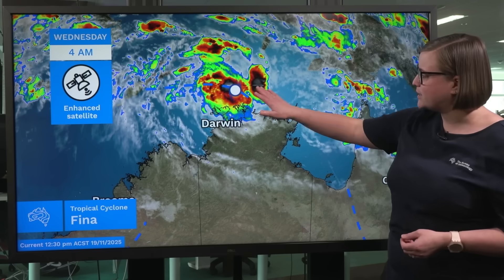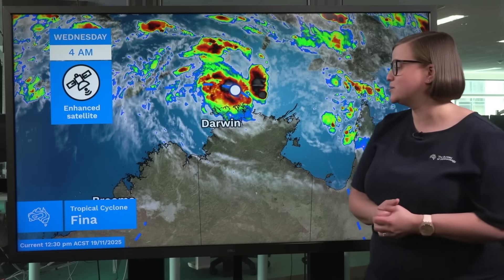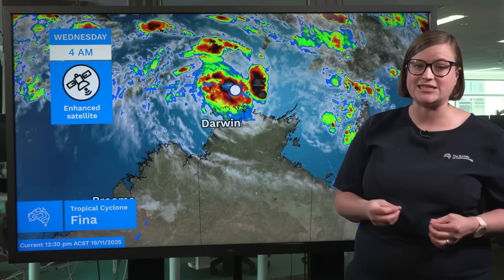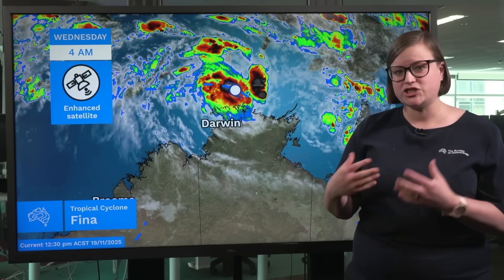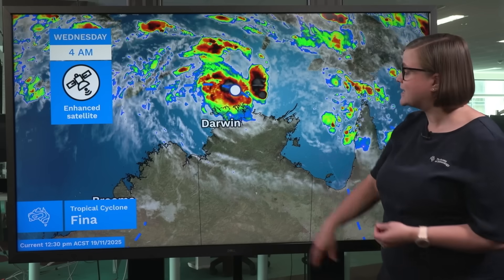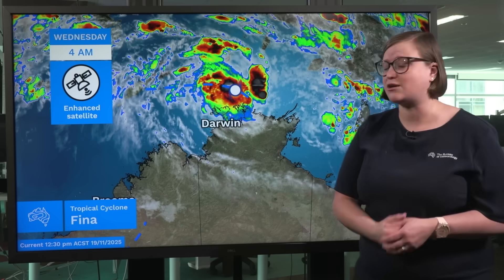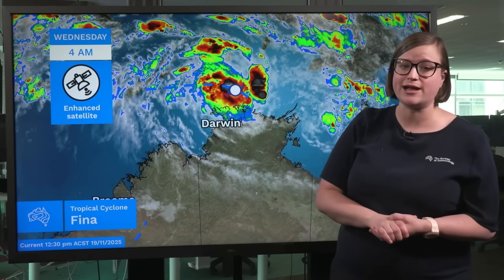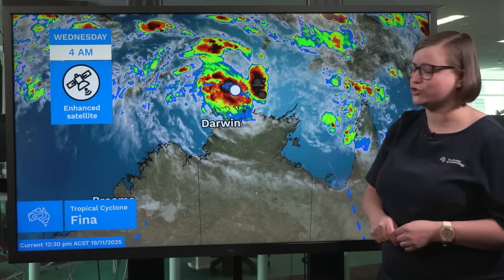The system does look fairly close to the Northern Territory coast, but at this point in time it's actually still located around 370 kilometres to the north-northeast of Darwin. We are seeing some showers, rain areas and thunderstorms impacting parts of the Top End, but most of the impacts associated with this developing tropical cyclone are held closer to the system out over the ocean to the north.